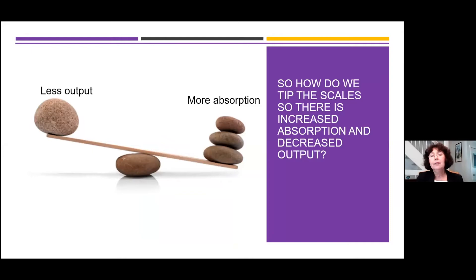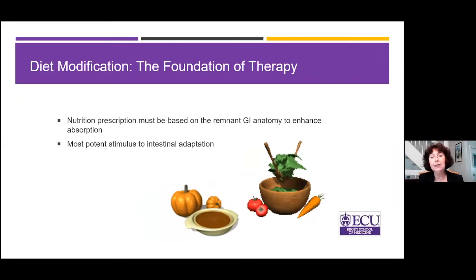When it comes to Short Bowel Syndrome, I think — and I might be slightly biased — diet forms the foundation of therapy. It is the most potent stimulus to intestinal adaptation that we are aware of, and the nutrition prescription has to be based on the GI anatomy.